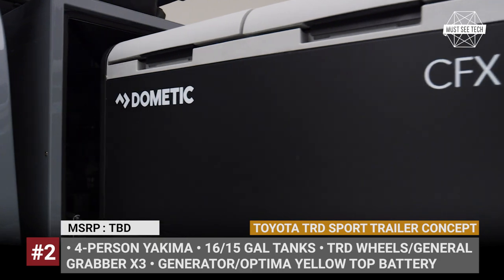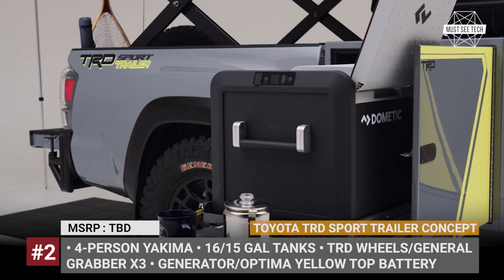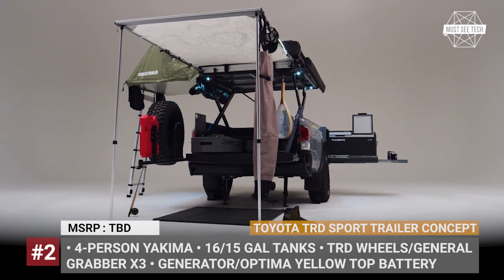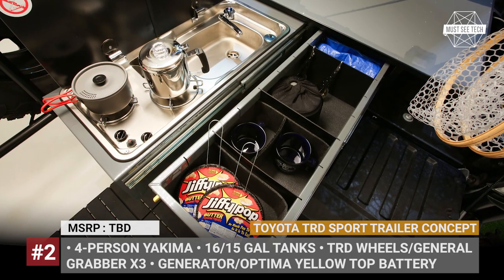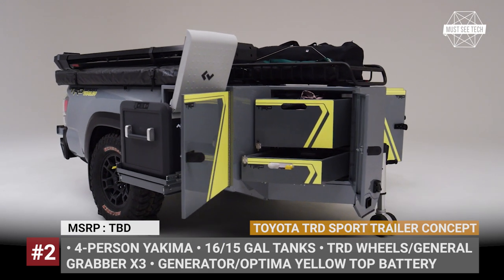The first floor features a custom-built toilet, a shower with a curtain, a fridge, a hot water heater, and 16 and 15-gallon tanks for fresh and grey water, plus a kitchen unit. The electrical systems include a generator and an Optima yellow top battery. Other accessories were sourced from Best Pro Shops, Cabela and Rigid Industries.